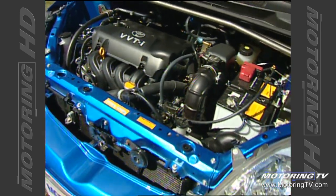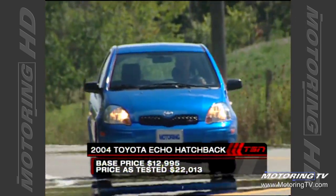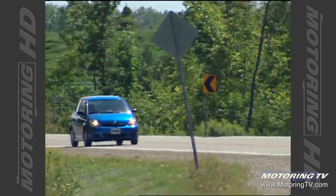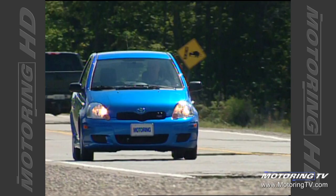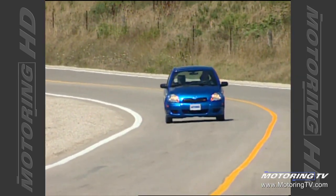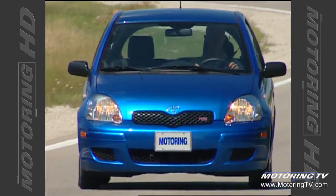As with the sedan, the Echo hatch is powered by a sophisticated 1.5-litre twin cam that benefits from variable valve timing. This technology delivers 108 horsepower and 105 pound-feet of torque over a surprisingly broad range, and none of the nasty vibes so common on other inexpensive cars. Regardless of whether married to the standard 5-speed manual or the 4-speed automatic, the pep is better than the numbers suggest. Even at higher speeds, there is some semblance of passing power.